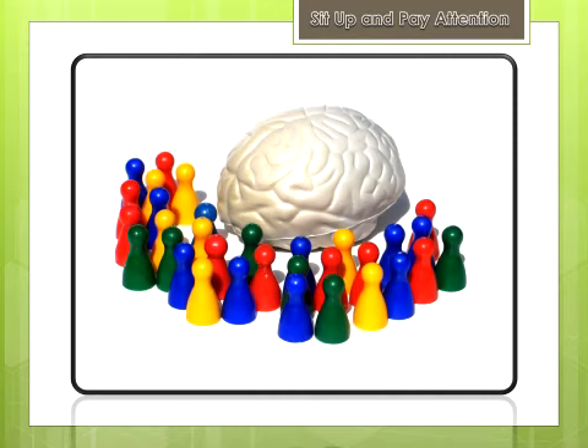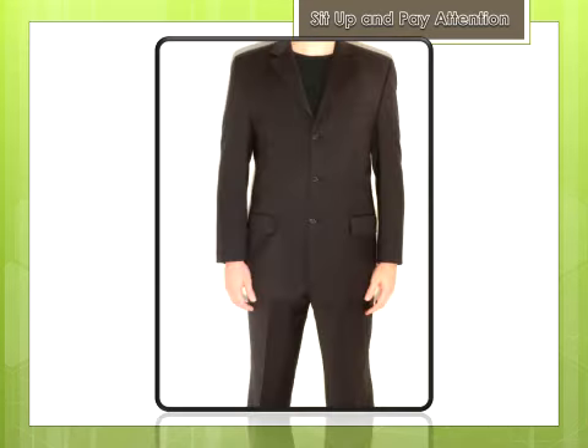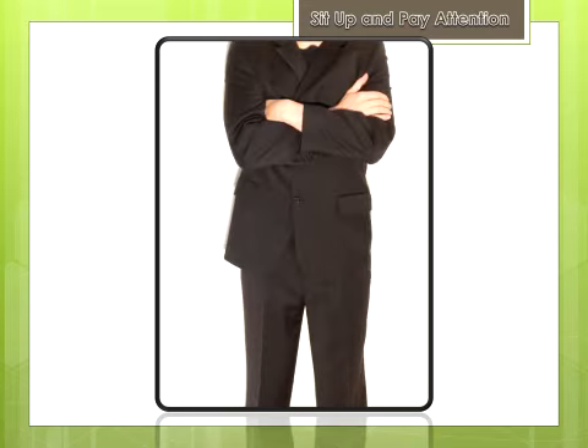They gathered a group of 100 student volunteers who agreed to participate in the experiment. Unbeknownst to the professor, half of the students were told to sit up straight, unfold their arms and keep their feet planted firmly on the floor. The other students were instructed to do just the opposite — sit back in their chairs and relax with their arms folded and legs crossed. Each student was interviewed and tested immediately following the two hour lecture and the results were quite impressive.